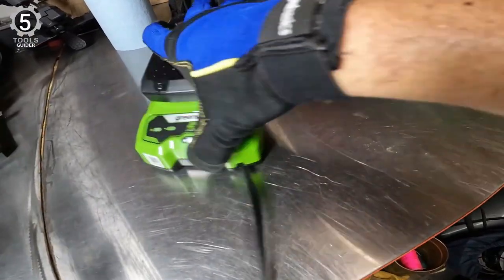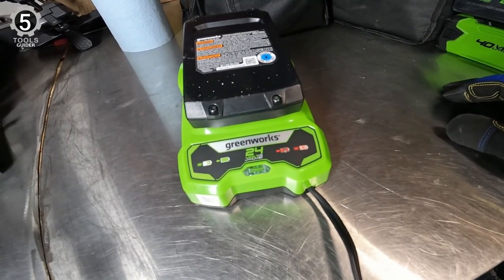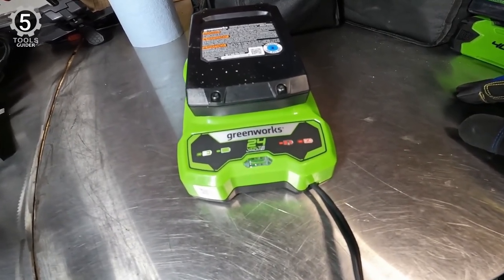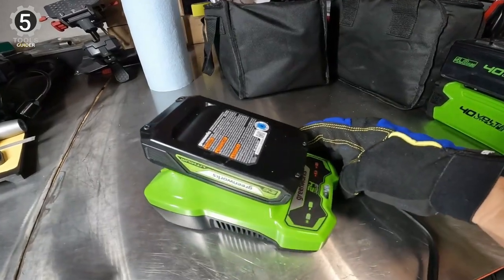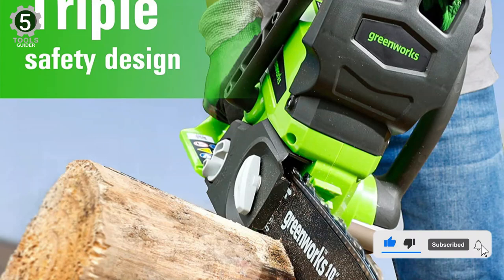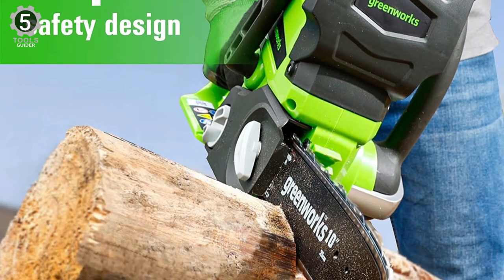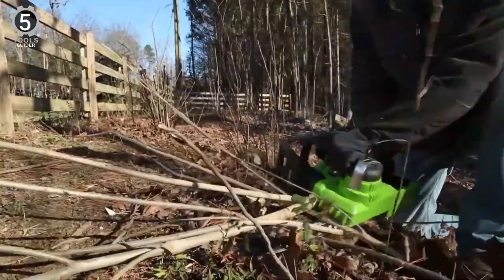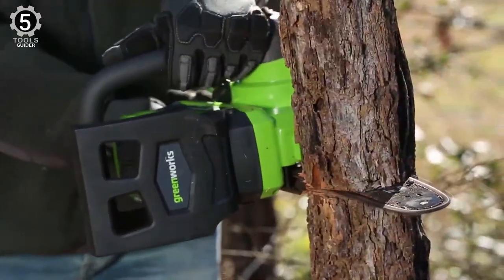However, recharging the battery takes about 45 minutes. While this isn't the best choice for work on big logs or any other heavy-duty tasks, it's surprisingly effective for light duty. It weighs under 8 pounds, making it easier to control if you have limited strength or dexterity. A generous four-year warranty backs it, and its tool-free chain tensioning allows for quick adjustments so you can get back to the task.